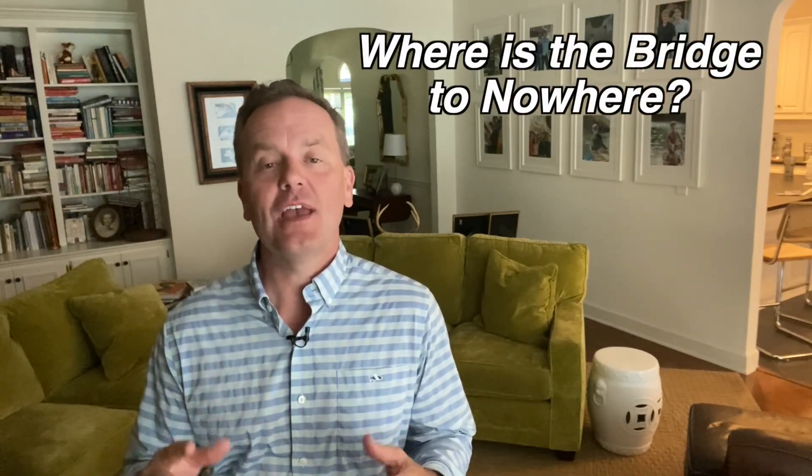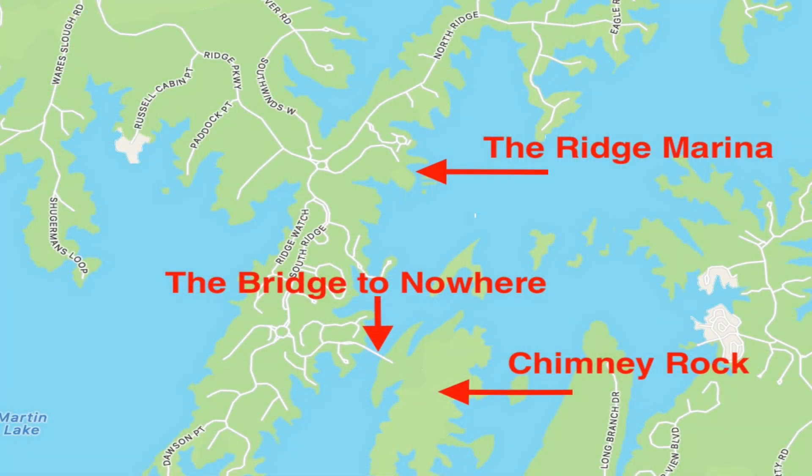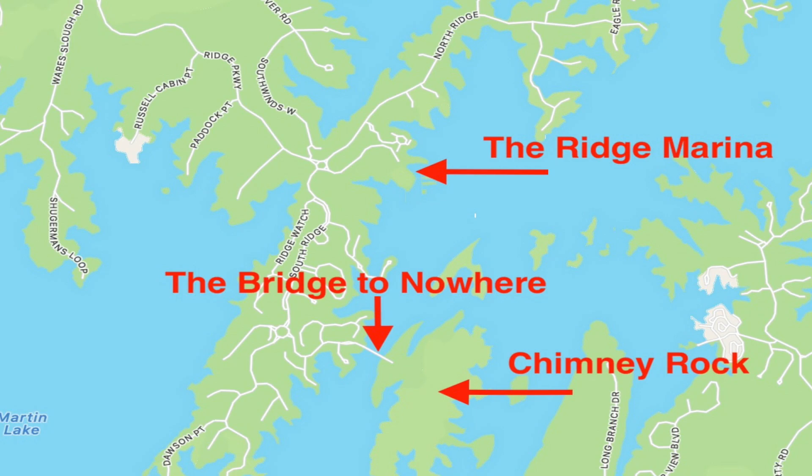It's pretty easy to locate. If you look at a big map of Lake Martin, it's in the south central area. If you can find the Ridge Marina — usually Google can find the Ridge Marina — find the Ridge Marina and look a little bit to the south, and you're gonna find the Bridge to Nowhere.